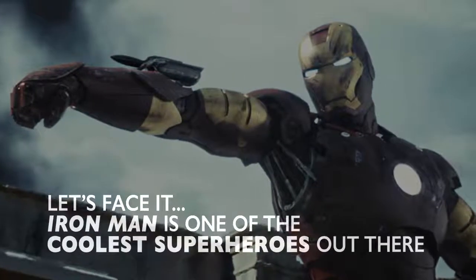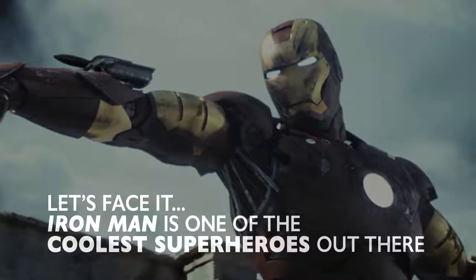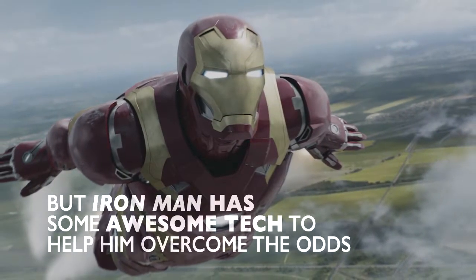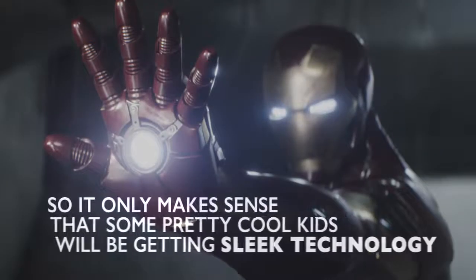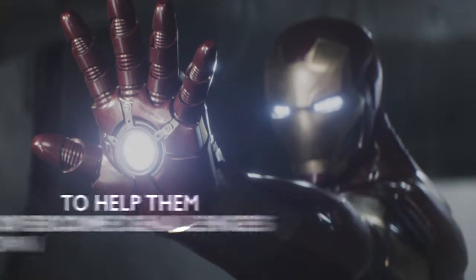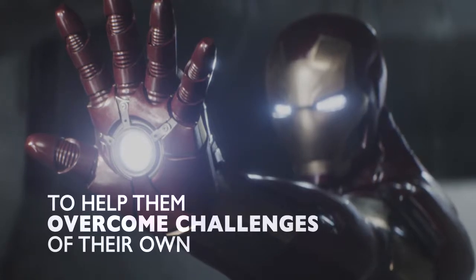Let's face it, Iron Man is one of the coolest superheroes out there. But Iron Man has some awesome tech to help him overcome the odds. So it only makes sense that some pretty cool kids would be getting sleek technology to help them overcome challenges of their own.